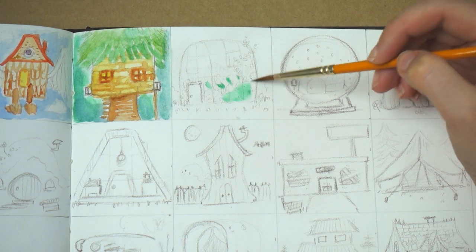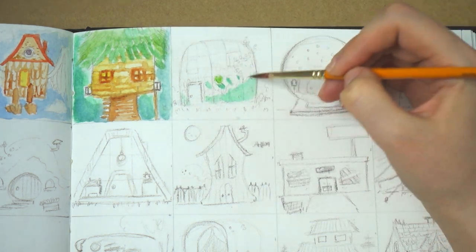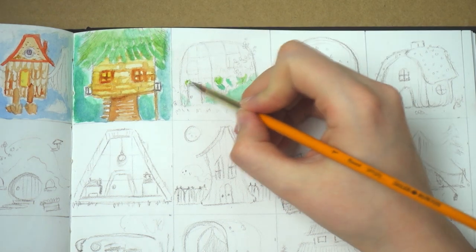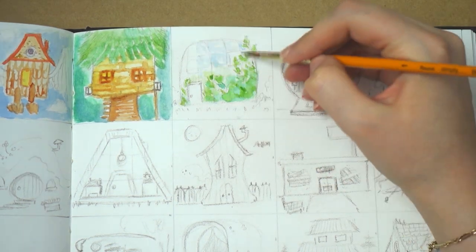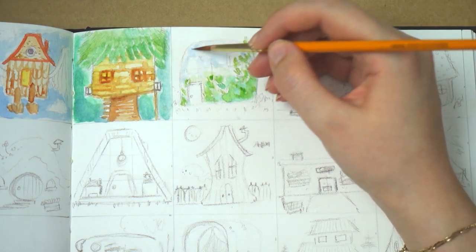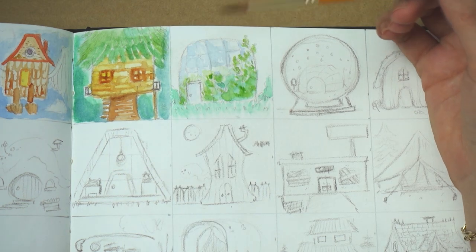The next one is greenhouse. This was the first thing that came to my mind — just a glass greenhouse with plants coming out of it. I hope I have one of these someday. I really like the color combinations in this one as well.